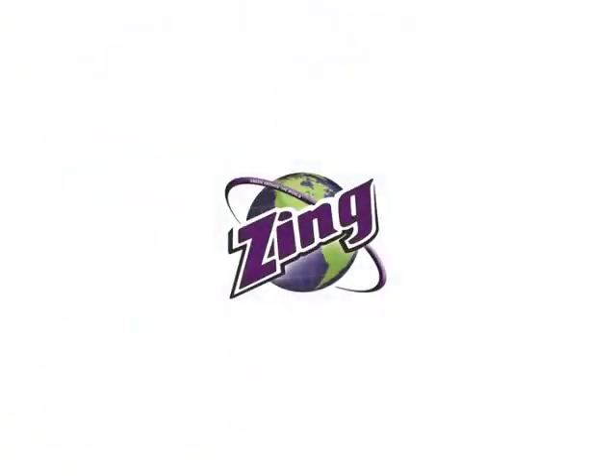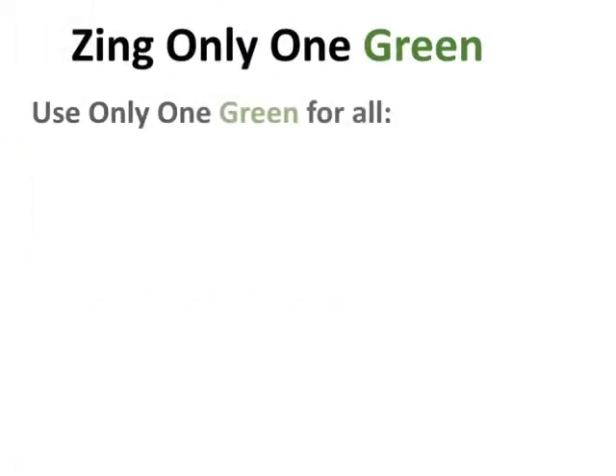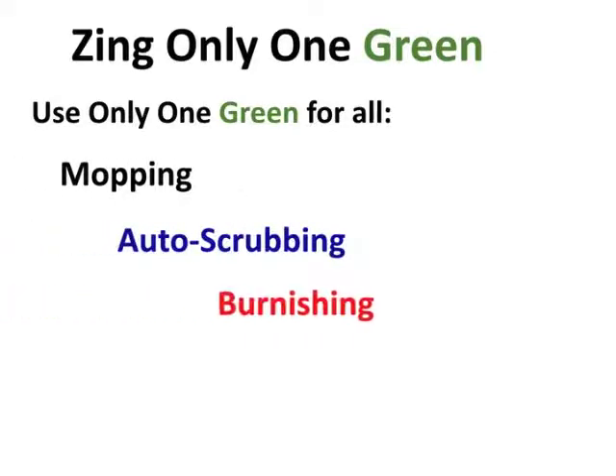Zing International presents Zing Only One Green — use only one green for all mopping, auto scrubbing, burnishing, repairing, and restoring your floors. What we're going to talk about is the initial visit. This is for salespeople that are going to introduce the Only One to a particular facility, and this is my recommendation about how you can go about doing that.